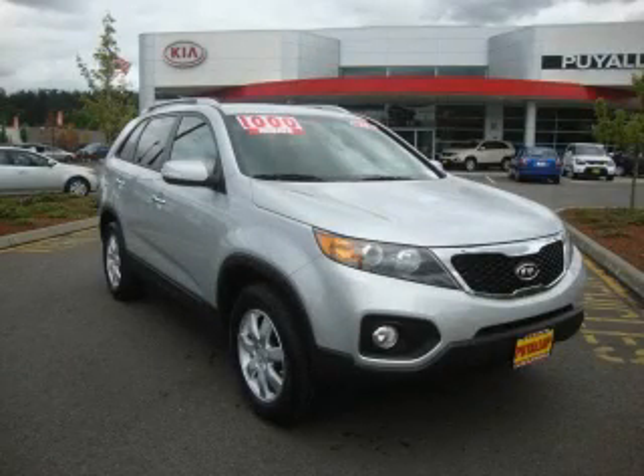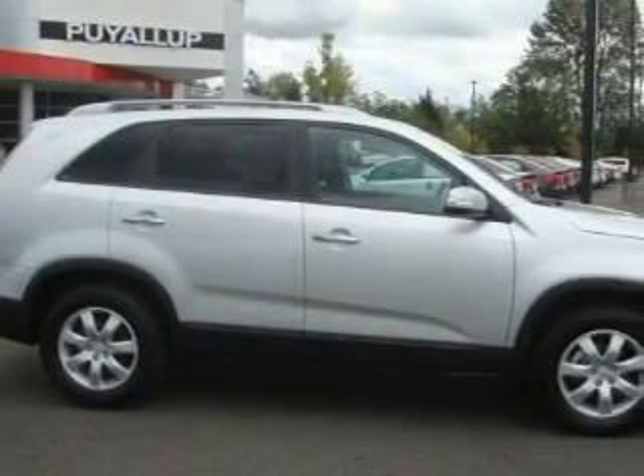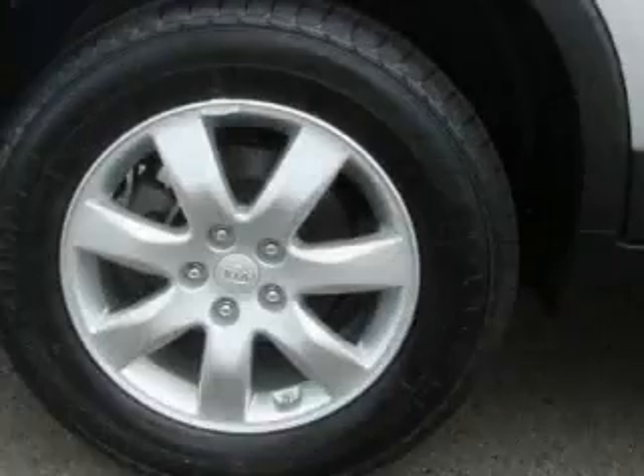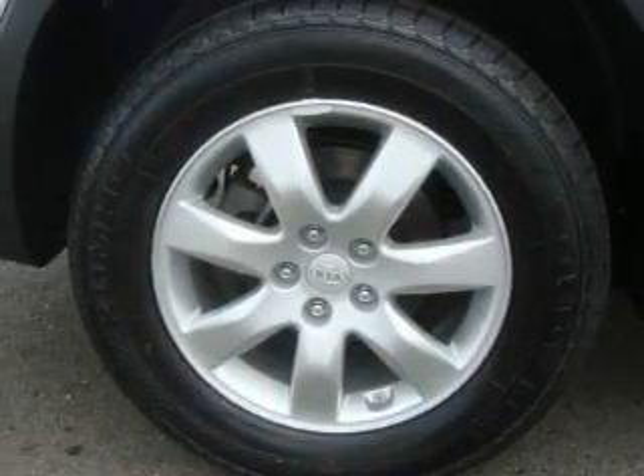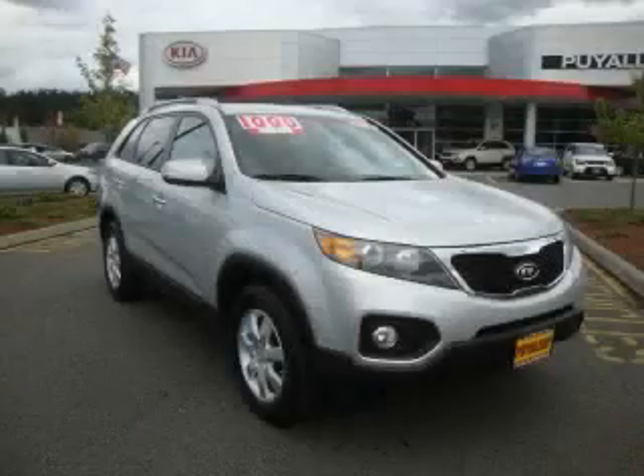This is a brand new 2011 Kia Sorento, plenty of space for what you need. Its top features include fold down rear seats, a CD player, and this vehicle's stylish design always looks great. Please call today to reserve this vehicle for a test drive.